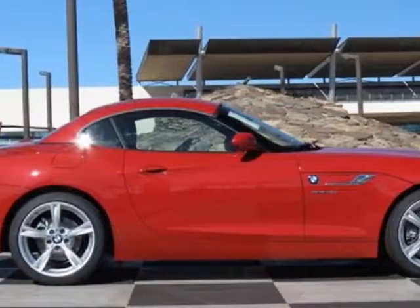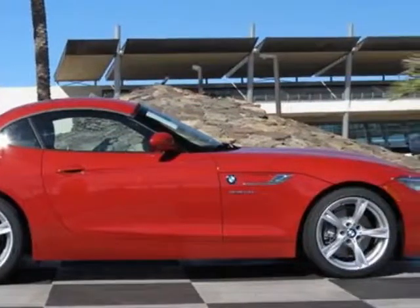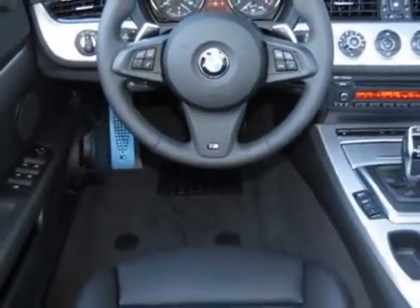This vehicle gets an estimated 22 miles per gallon in the city, and an estimated 34 on the highway.